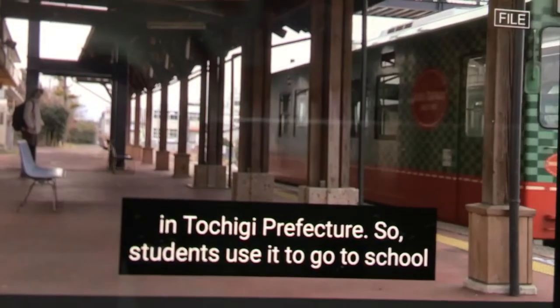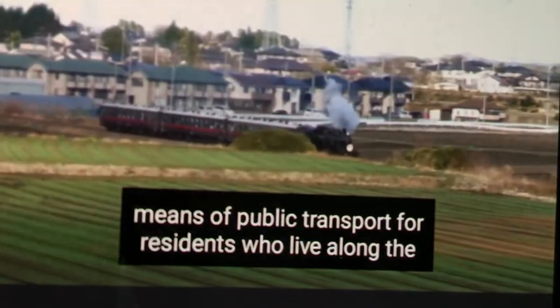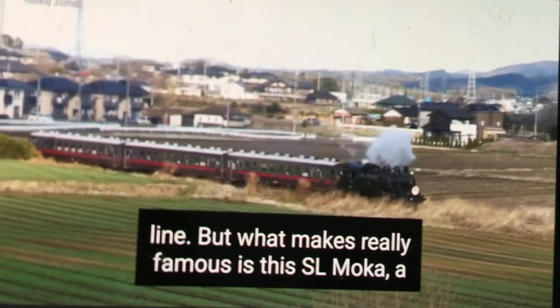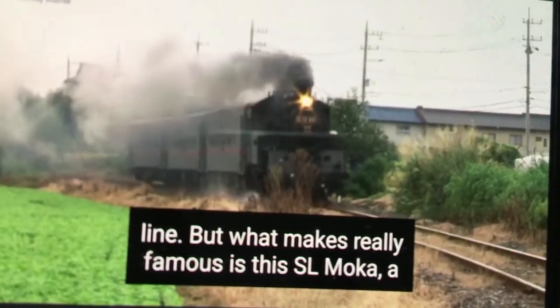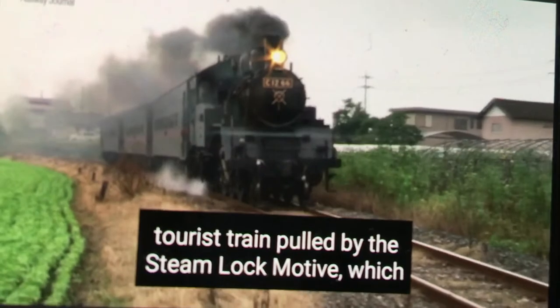Students use it to go to school and back, and it is a very important means of public transport for residents who live along the line. What makes Moka Railway famous is the SL Moka, a tourist train pulled by a steam locomotive, which started operation in 1994.